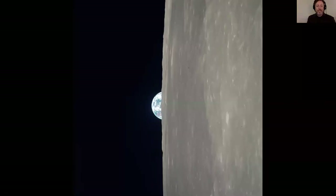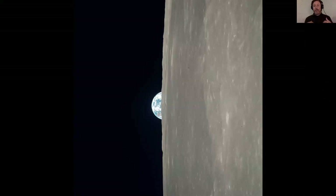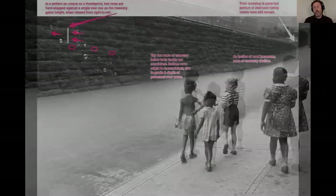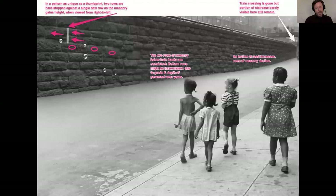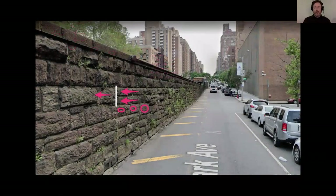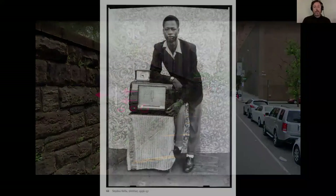Welcome. Good evening again, Thursday Night Photo People. I'm Michael David Murphy, Digital Director for Atlanta Celebrates Photography. This is our fifth and final installment of what we've been calling History Rewound. If you missed a previous week's episode, they're on our YouTube channel, which you can get to quickly and easily at acpinfo.org/YouTube.